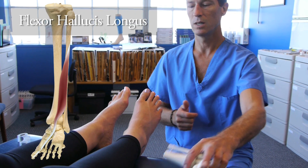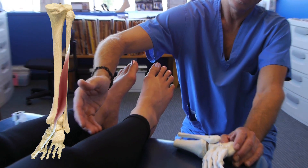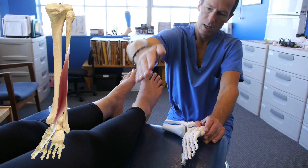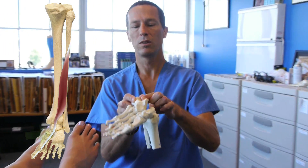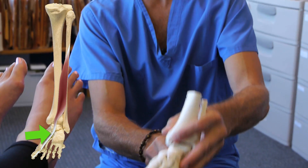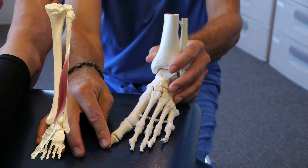That muscle is not very well known to most adult Americans. It's behind the tibia bone, more laterally. It crosses the back of the leg, wraps around the inside part of the ankle, and goes under this shelf of bone on the heel bone. After it crosses under the heel bone, it goes out to the very last toe bone — the distal phalanx of the great toe.